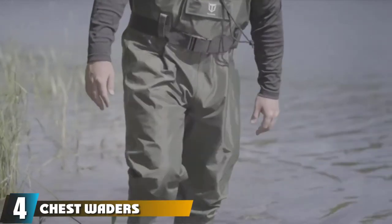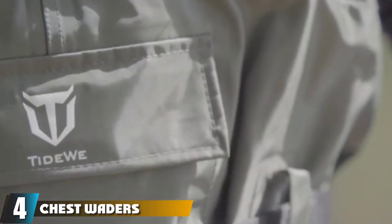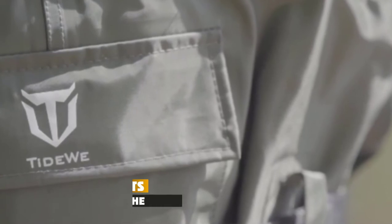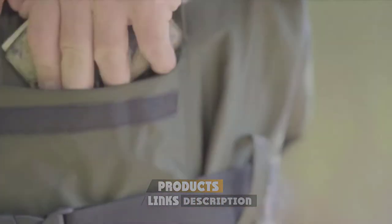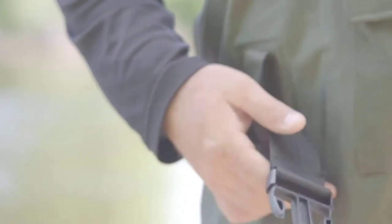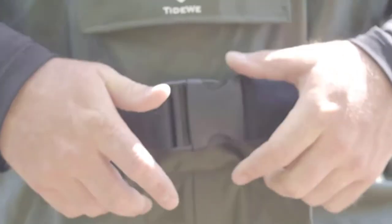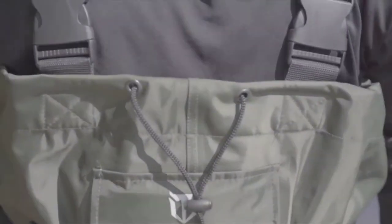Next at number 4, we have Chest Waders from Tide Wii. These waders are made from a two-ply nylon and PVC blend. They are waterproof and can be used effortlessly for fly fishing as well as hunting. They are nearly 35% lighter when compared to other waders made from rubber and can easily fit into a backpack. These Chest Waders from Tide Wii are designed to be functional, durable, and convenient to use.